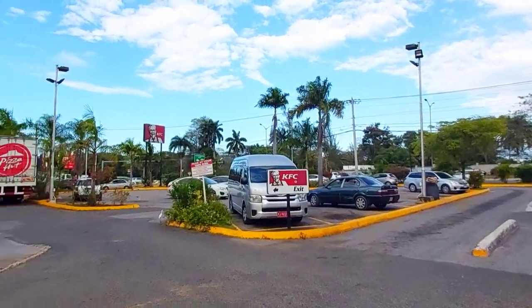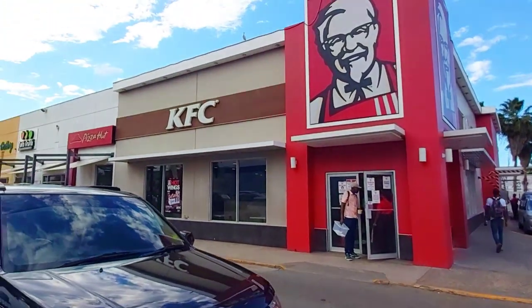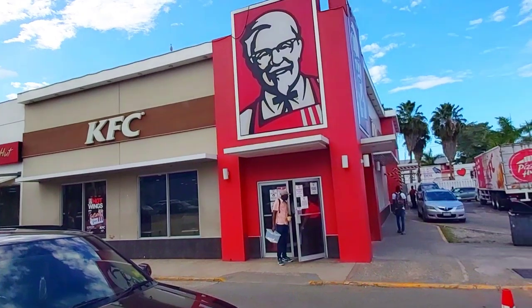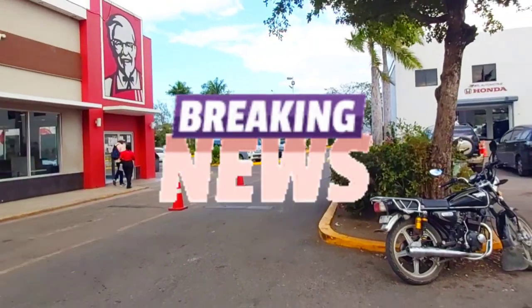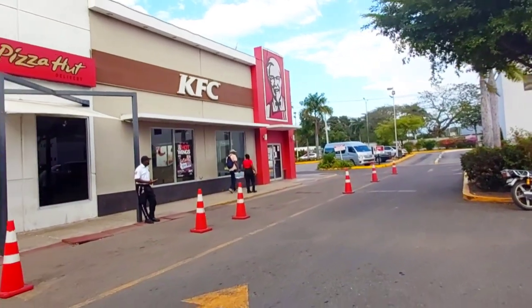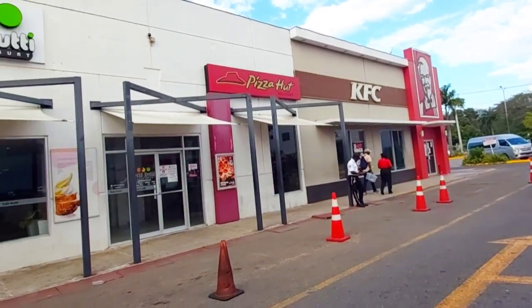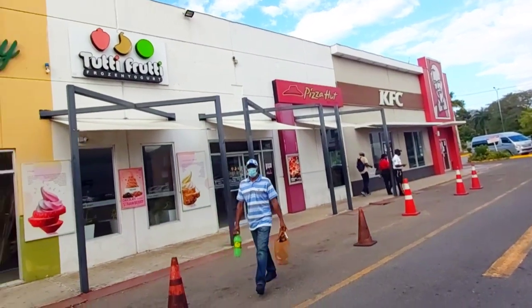Let's start from the end of the Fairview Town Center that borders Bogue Main Road and Alice Eldemire Drive. First up is KFC for some scrumptious fried chicken — Jamaican KFC is the bomb diggity. Right beside KFC is Pizza Hut, which offers takeaway and delivery service. After your meal, you can hop on over to Tutti Frutti for some frozen yogurt.